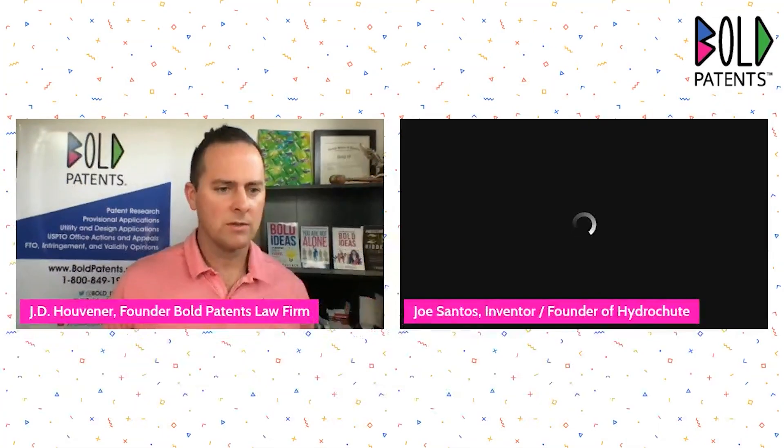Without further ado, I welcome our guest, Joe Santos. Welcome to the show. Hello, J.D. Thank you very much. Thanks for coming on, man, being willing to share your bold inventor experience and talk about what you've invented here.